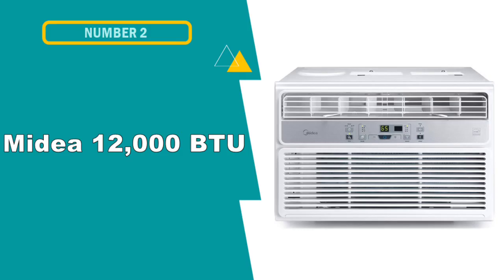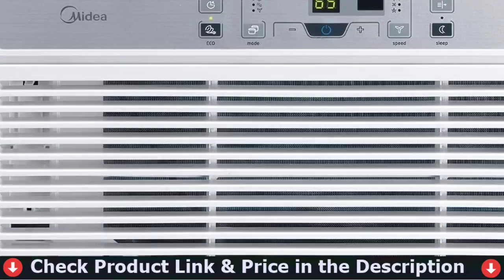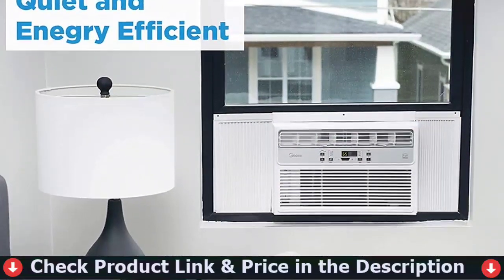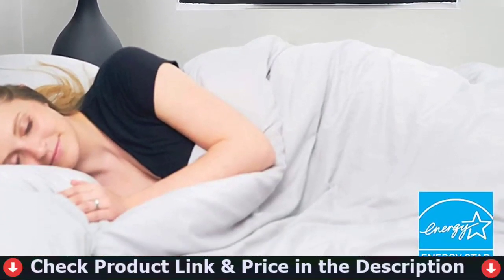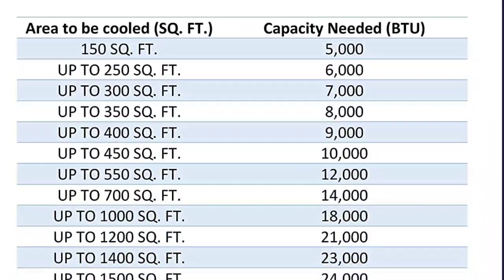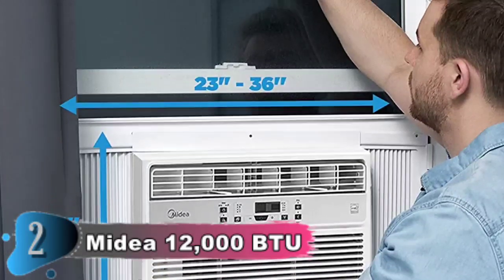Number two on this best air conditioner for sliding window list is the Midea 12,000 BTU Window Air Conditioner. The Midea Easy Cool Window Air Conditioner has three modes to ensure your home, office, or room is as comfortable as possible. It is able to cool an area up to 500 square feet, quickly circulate air using its three-speed fan, and lower humidity using the dehumidifier feature. It is Energy Star accredited to save money throughout the year.